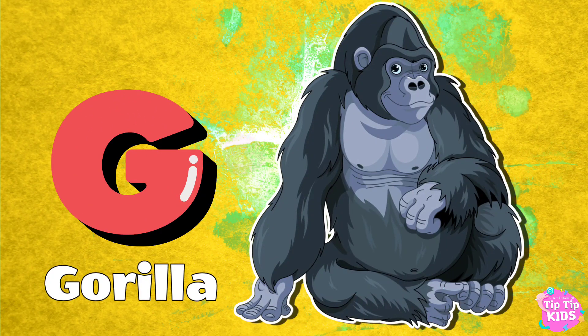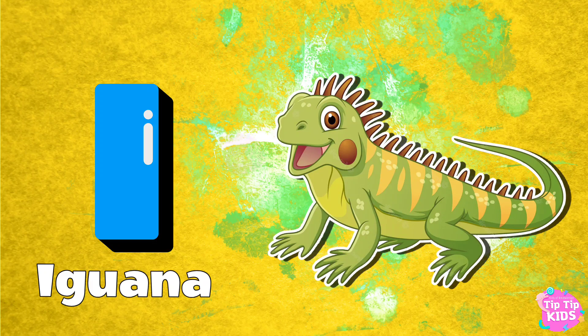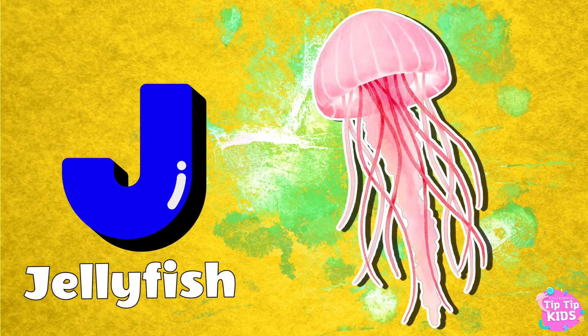G for Gorilla. H for Horse. I for Iguana. J for Jellyfish.